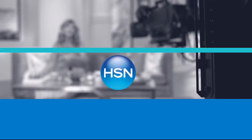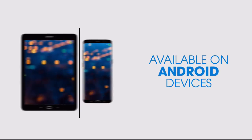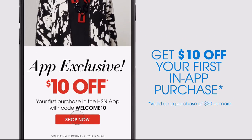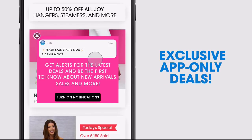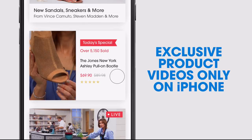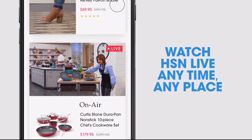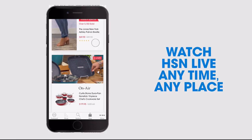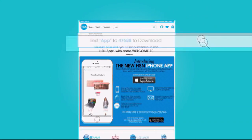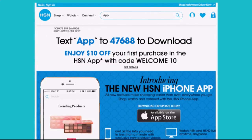Don't miss a thing with our HSN app, available on Apple and Android devices. Get $10 off your first in-app purchase with code WELCOME10. Opt in to push notifications for early access to exclusive app-only deals. Shop faster than ever with exclusive new product videos — only on the iPhone. Watch HSN live anytime, anyplace. Search app on hsn.com to download.